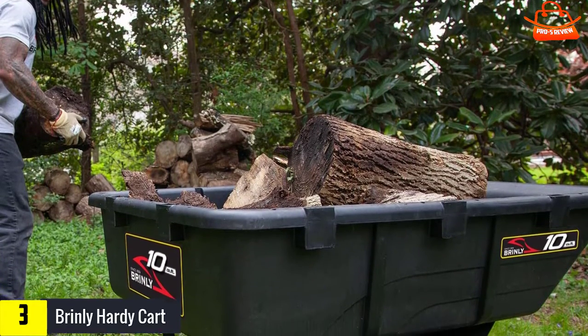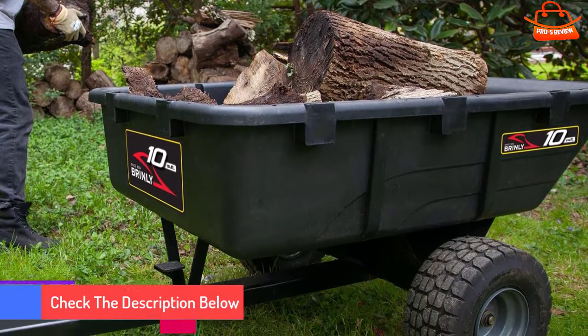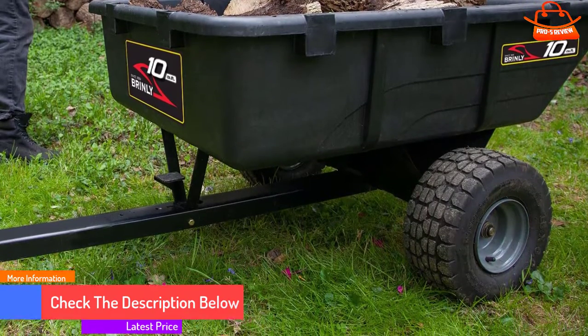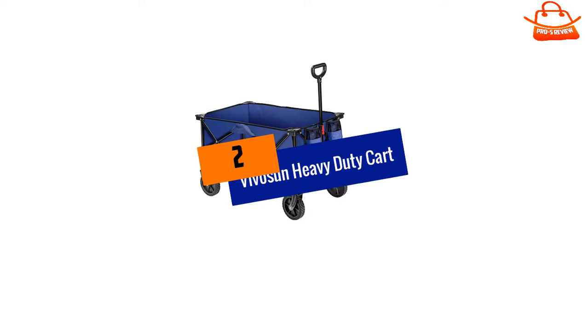Note that this cart does not come with a handle and is not recommended for manual use. Large pneumatic tires ensure a stable and smooth ride even across rough terrain, and the dumping bed tilts to a steep 56-degree angle, making it easy to empty.